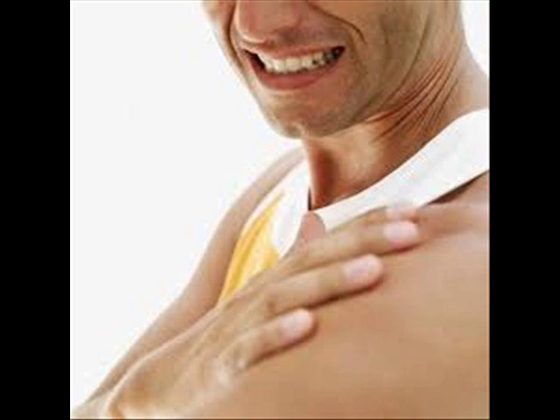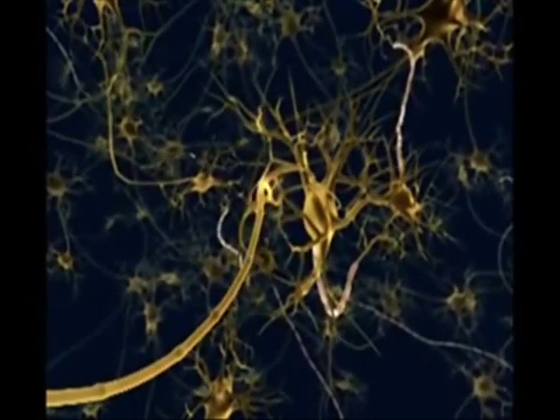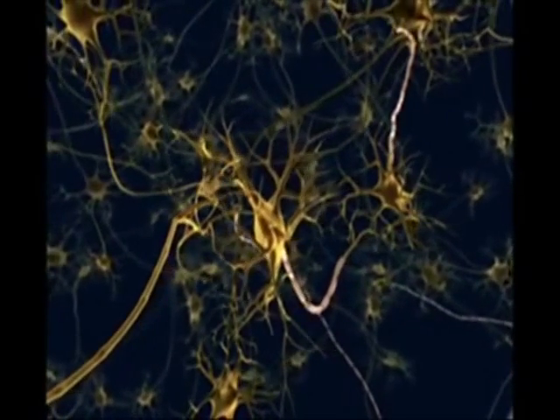Once an area of the body has been hurt, the cells at the injured site will begin to synthesize hormones known as prostaglandins. Prostaglandins are a specific type of hormone that sensory neurons transmit to the brain, telling it that an area of the body is injured. Unlike other hormones, prostaglandins aren't made by a specific organ — most cells in the body can make this hormone.